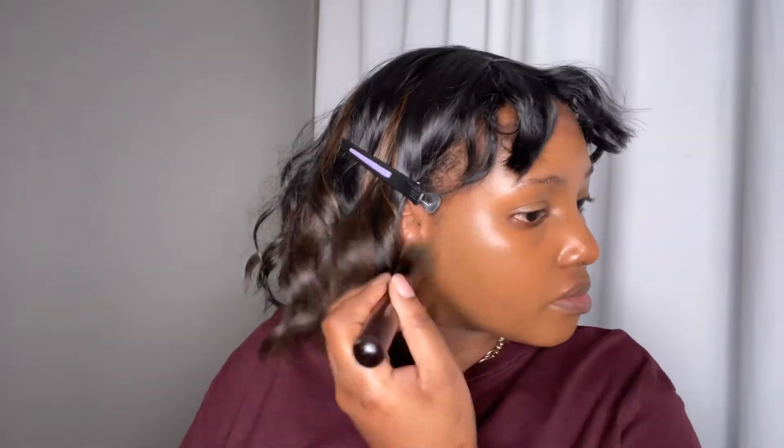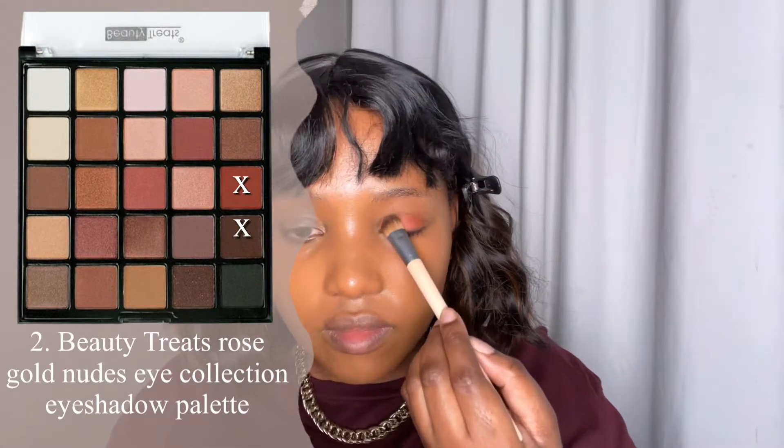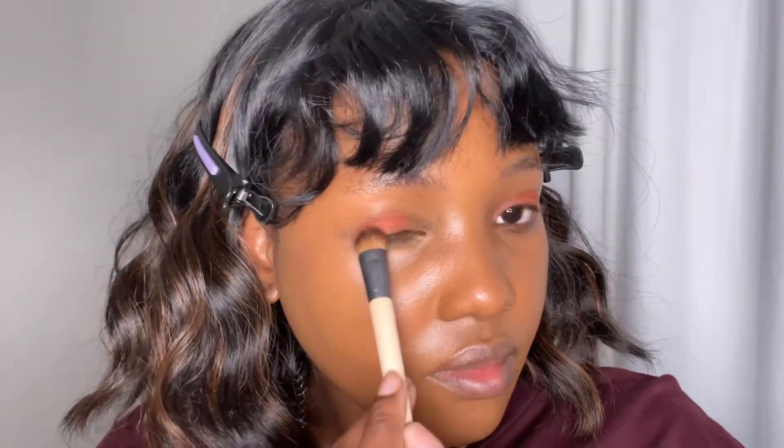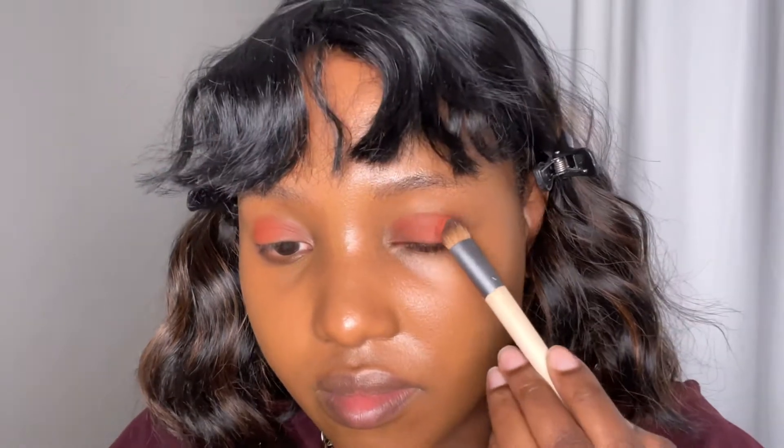I'm using the shade Macao. I never use foundation without primer, so this is very strange for me. Usually if I'm not going to prime, I at least have to use a really good moisturizer underneath. Now I'm using these two shades from my Beauty Treats palette for my eyeshadow.